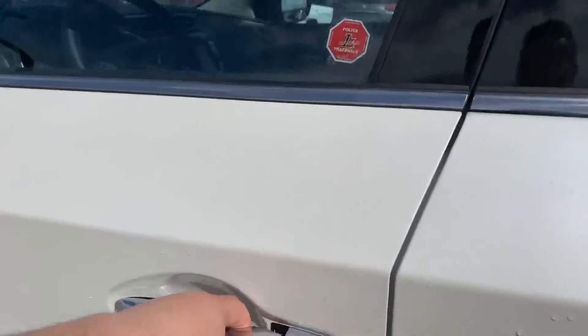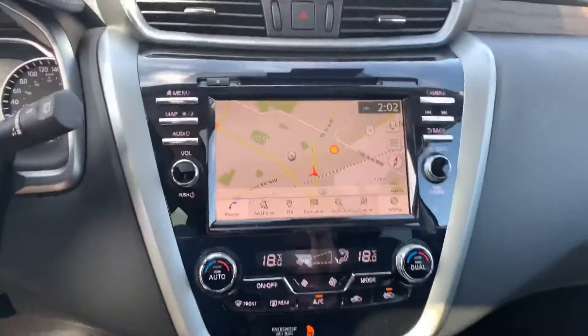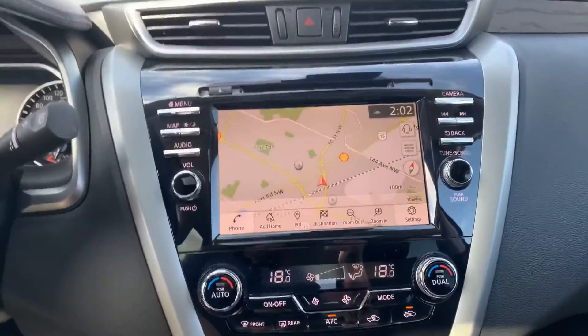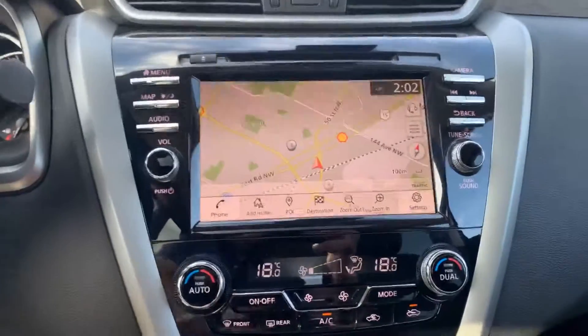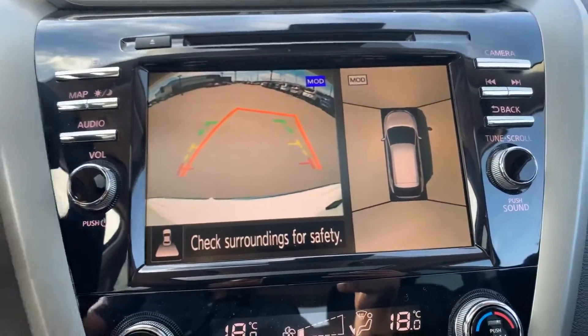Getting on the driver's side — hopping in over here. As you can see, you get the built-in navigation, nice big touch screen display. Like I mentioned, the cameras are going to give you an all-around view; you're able to see completely around you.